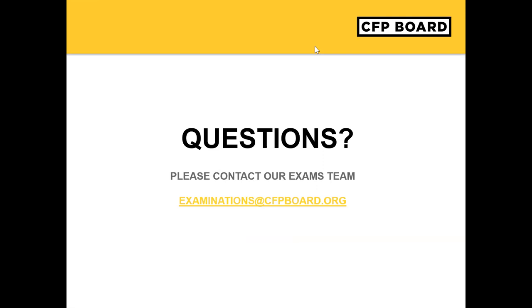There is a question about whether the webinar is being recorded. Yes, the webinar is being recorded and will be made available about a week after the session. There is a question about the remote proctoring application: should we call if we have not heard back from CFP Board within five days? Applications are processed in batches and you should receive feedback within five days. If you have not received feedback, please send an email to examinations at cfpboard.org.